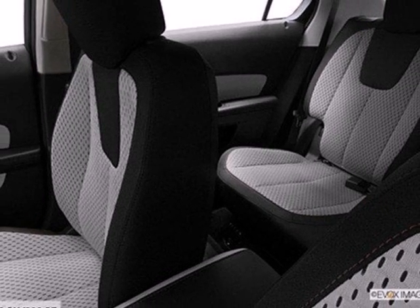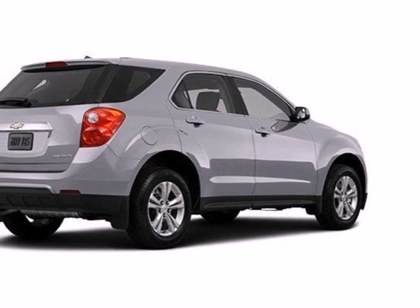Don't go for ordinary, go for style and brawn. Come test drive this Equinox today.